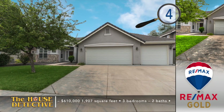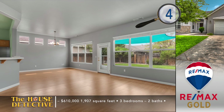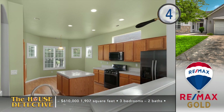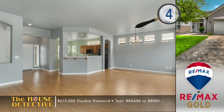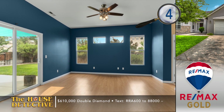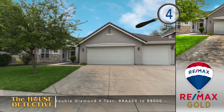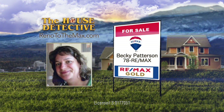The closer you look at home number four, the more you'll like this spot in Double Diamond. This single-level home with a great location will not stay on the market for long. It's a three-bedroom, two-bath home located inside the gates of Eureka Village. You'll find an open floor plan with a gas fireplace, plantation shutters, and fresh paint and flooring. There's a nice-sized kitchen with an island, tile counters, and oak cabinets. The primary suite has a bright feel with access to the backyard and the patio framed by mature trees. This 1,907-square-foot home is asking $610,000 and has a three-car garage. Give Becky Patterson a call at RE-MAX Gold at 78REMAX.